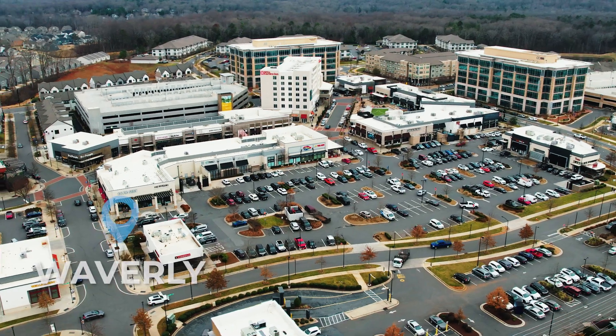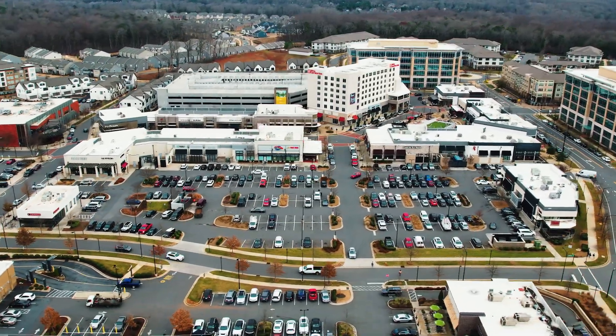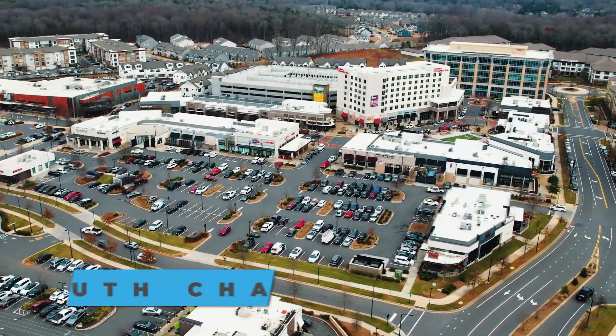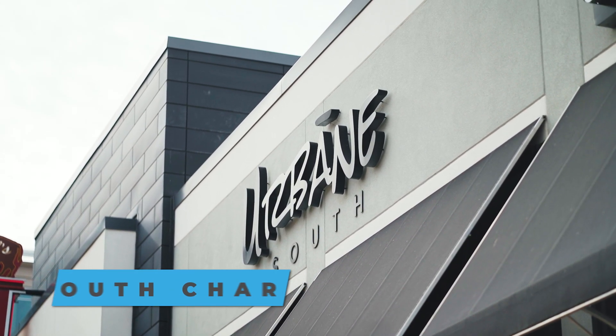The last stop on our Ballantyne tour is actually on the new side — we're going to talk about Waverly. These two spaces, Ballantyne Reimagined and Waverly, were designed to basically bring people together. Live, work, play is a huge theme here. You have everything — restaurants, retail, play spaces for kids, and all types of amenities that you would ever want.